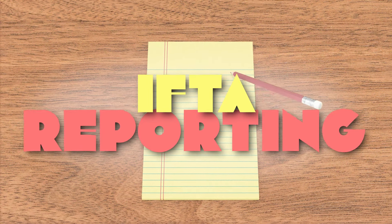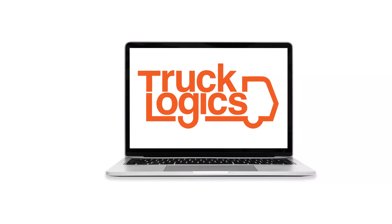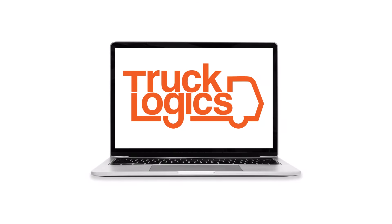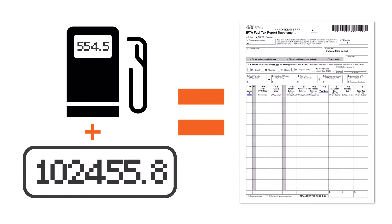IFTA reporting used to require endless note-taking and confusing calculations, but now you have more options. Meet TruckLogics, an all-in-one trucking management solution. TruckLogics makes it easy to import fuel and mileage data, does all the calculations, and then generates state-specific reports for you.